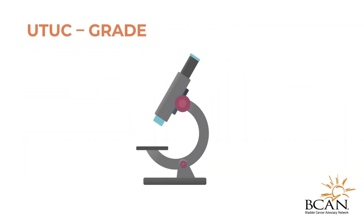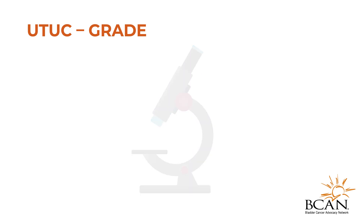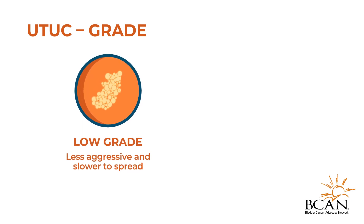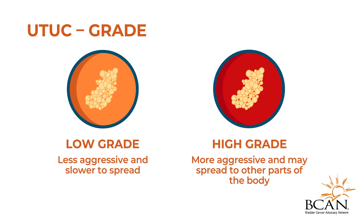A pathologist will examine the cancer cells under a microscope to determine the grade of the tumor. A low-grade tumor is usually less aggressive and slower to spread, whereas a high-grade tumor can be more aggressive and may spread to other parts of the body.